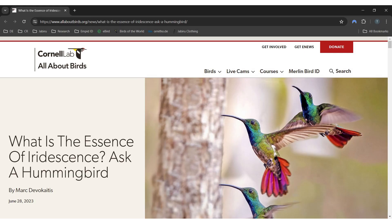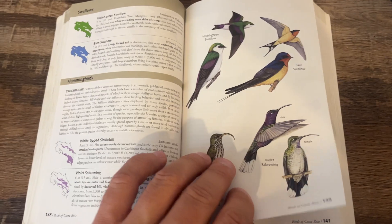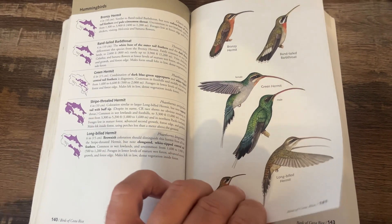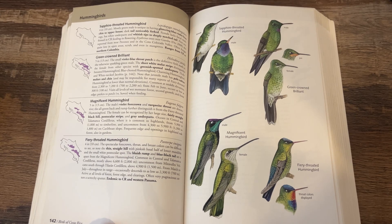Recent studies have shown that hummingbirds are significantly more colorful than any other group of birds, especially taking into account ultraviolet colors. Take a look at the Talamanca hummingbird. Here it is in the Dean and Gadigas field guide, where it is still known as the magnificent hummingbird, of which it used to be considered a subspecies.